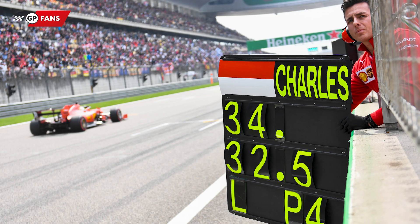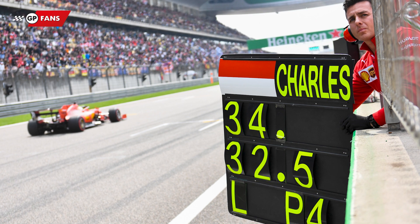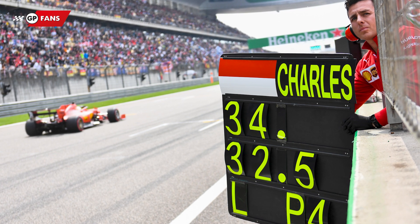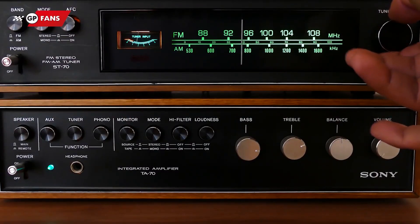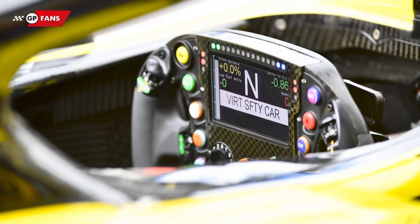You would think that this information can hardly be read by the drivers as they zoom past, but frankly not every driver will look at their pit board every lap. So why do they still use the signs, and is that information not simply transmitted via the radio or the screen on the steering wheel?